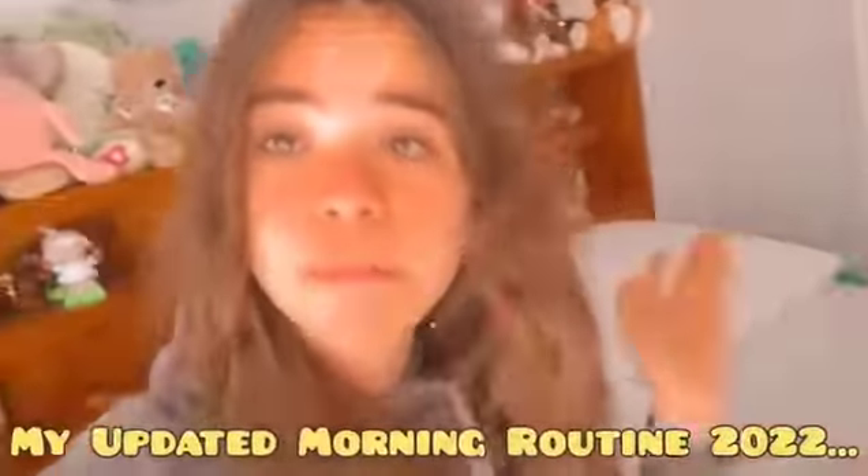What's up, my name is Caitlin. Make sure you guys subscribe if you haven't already. As you guys can tell by the title of this video, I will be doing my updated morning routine 2022. I hope you guys enjoyed this video and if you did, make sure you like, subscribe, and turn notifications on. I just wanted to update my morning routine because I haven't done that in a while.